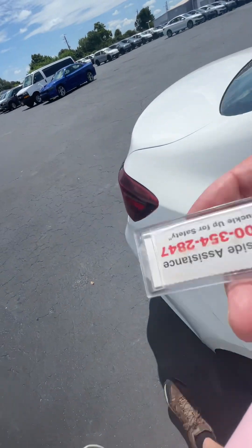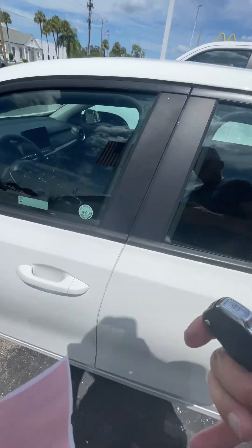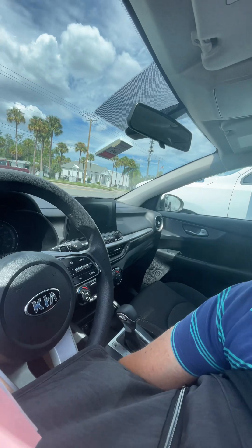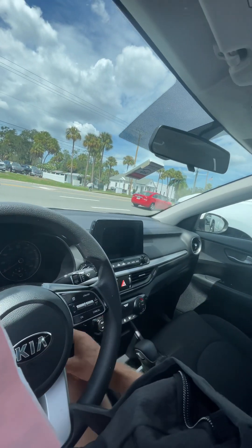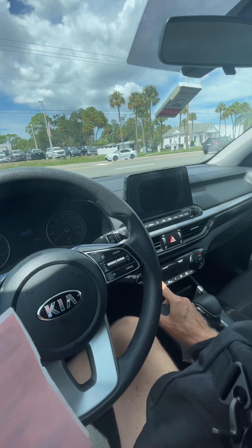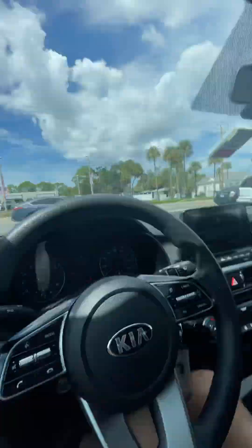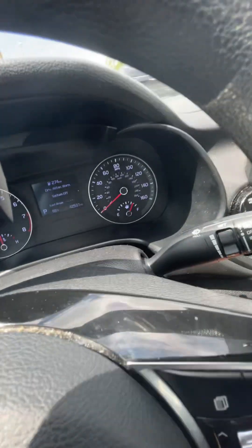Let's check the inside — wow, this is good. Starts up good, got three-quarters of a tank of gas.